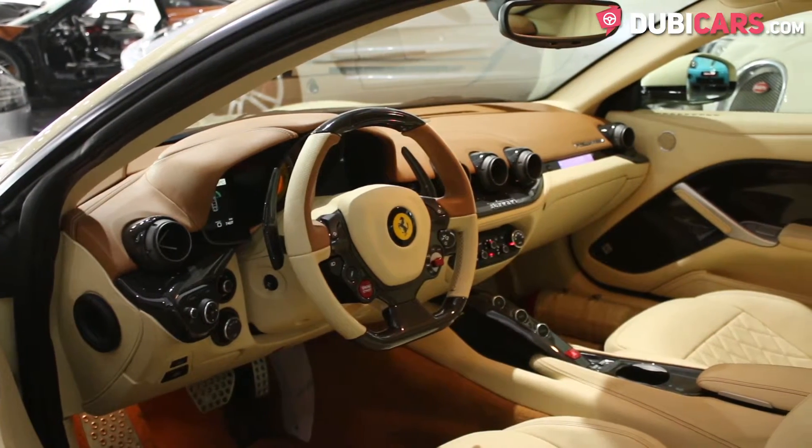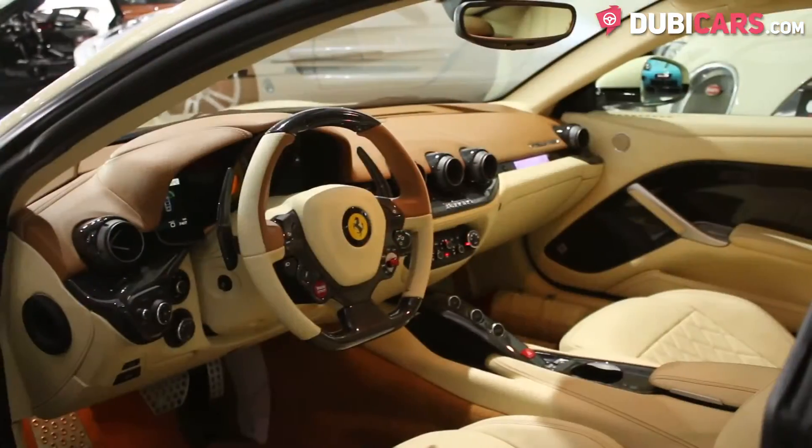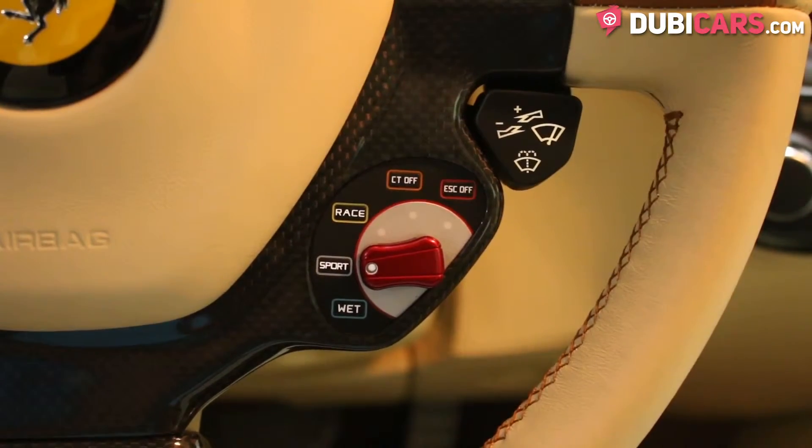On the steering wheel, there are buttons to start the car, alter the suspension and a manettino dial which adapts the car to the driver's preference.